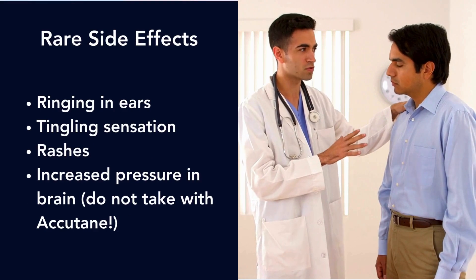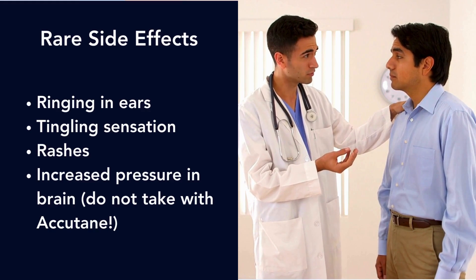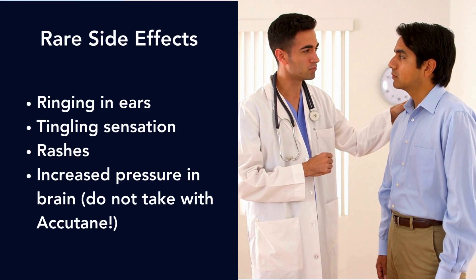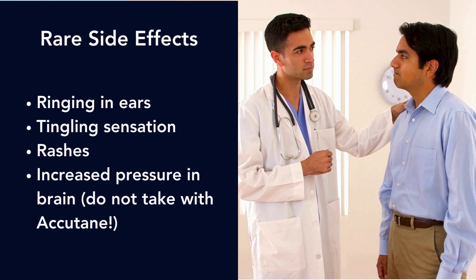Side effects that are not common include ringing in the ears, a tingling sensation mostly in the hands, and rashes. If you take doxycycline with Accutane, you can develop increased pressure in the brain, so do not take these two together.